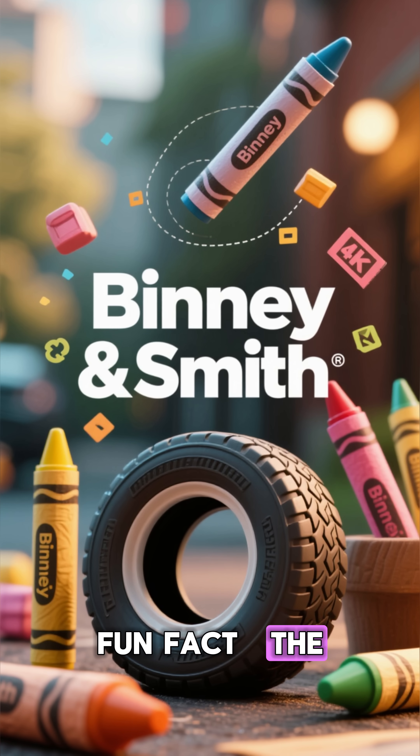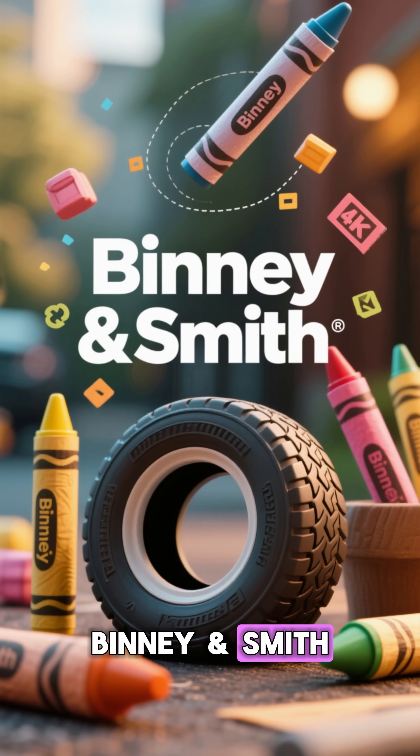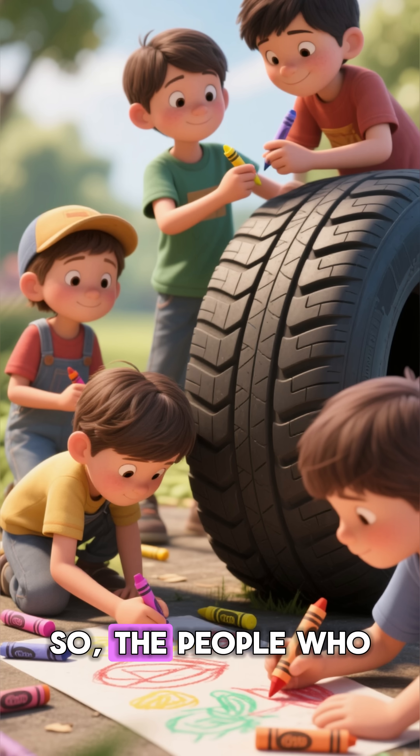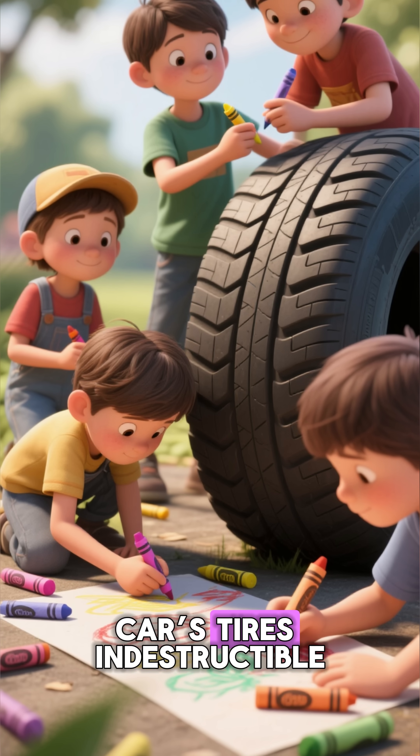It wasn't a style choice — it was science. Those tiny black particles became the secret armor of modern transportation. They helped cars go faster, safer, and farther than ever before. Fun fact: the company that first produced carbon black for tires was Binney Smith — the same company that later made Crayola crayons. So the people who made your childhood crayons also helped make your car's tires indestructible.